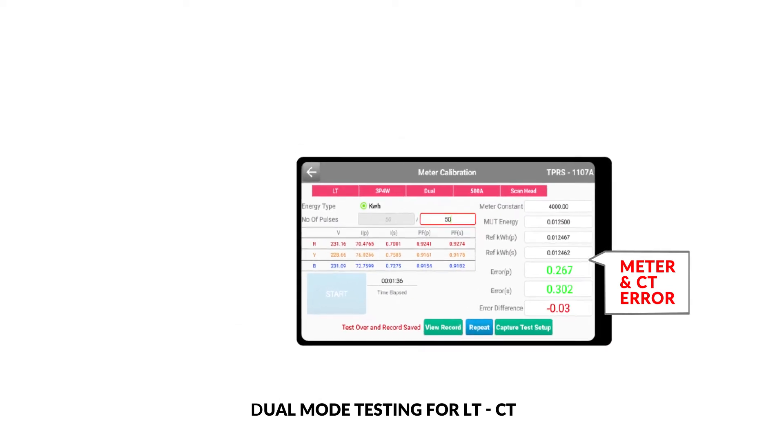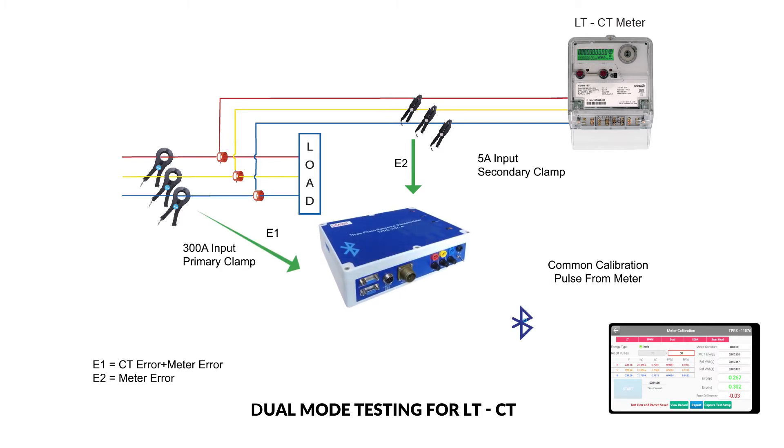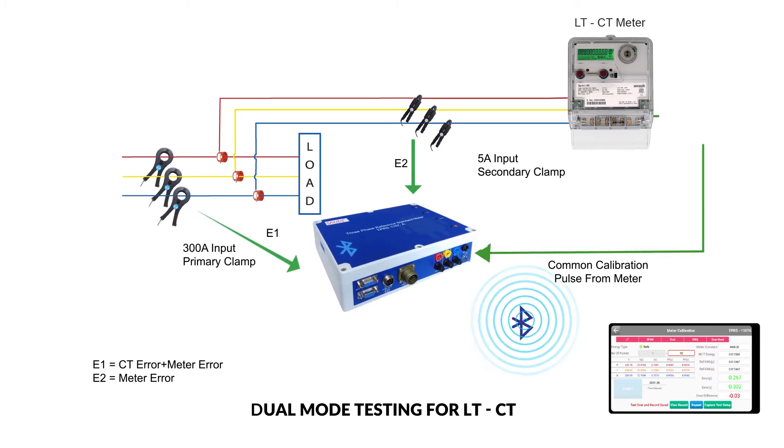Dual-mode testing for LT CT meters is another innovative idea from SANDS. With this mode, we can find both the energy meter error and CT error at the same time, by connecting two sets of clamp-in meter and NCT.